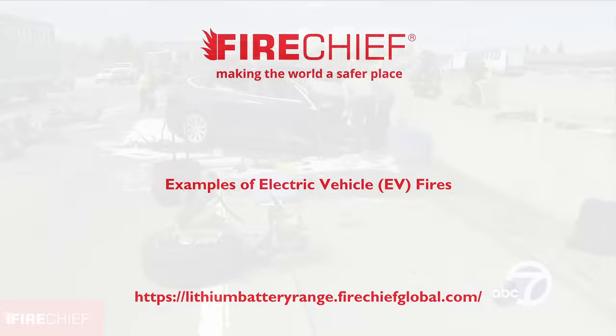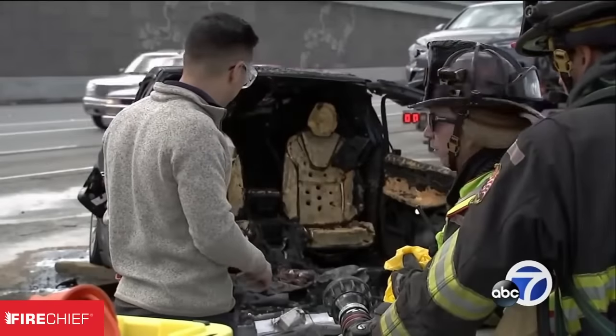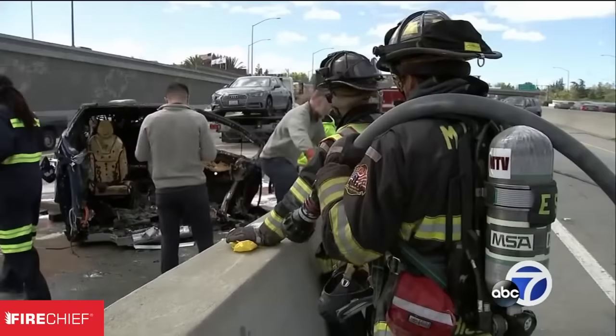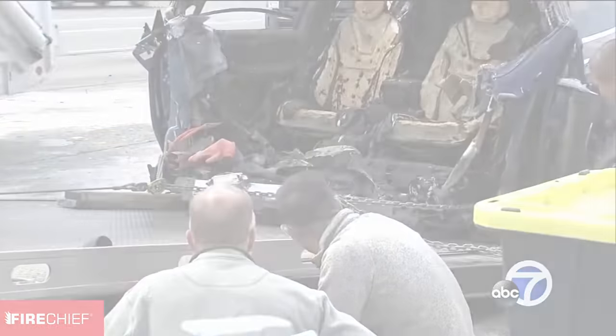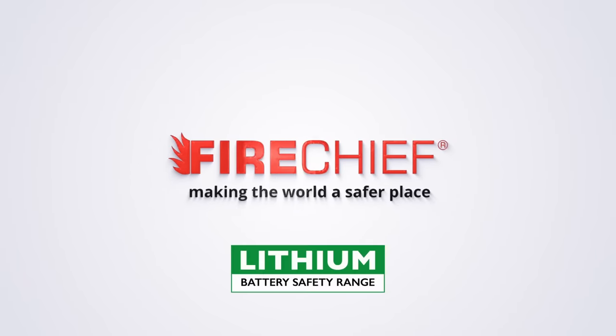Electric vehicle fires can reignite hours, days, or even weeks after being extinguished. So the key question is: when is a fire out? The fire brigade struggled to douse the fire, even using 3,000 gallons of water. Fire Chief — making the world a safer place.